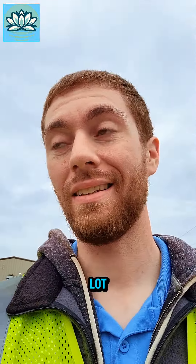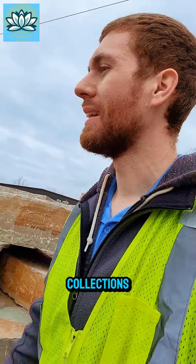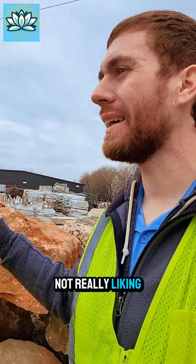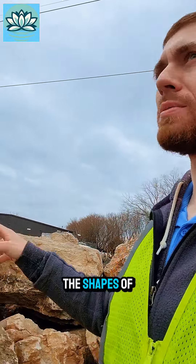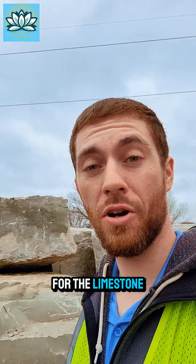I am now in the back lot taking a look at all their beautiful rock. These are some of their limestone collections. I'm not really liking the shapes of what they have here for the limestone.